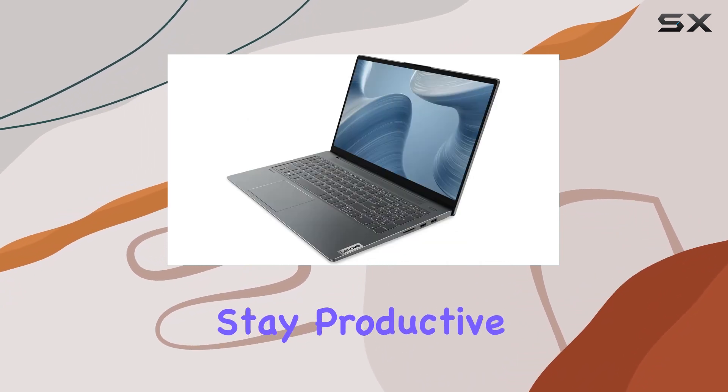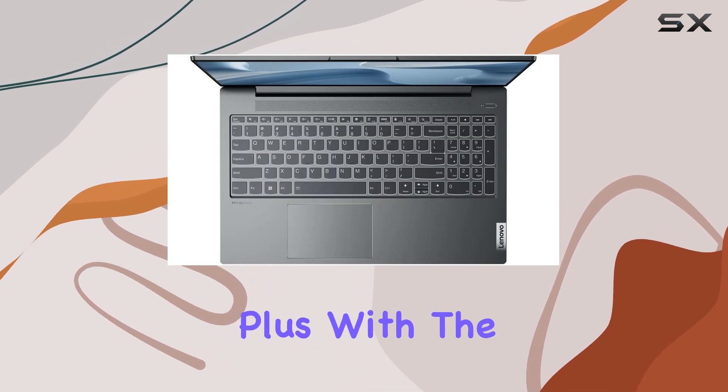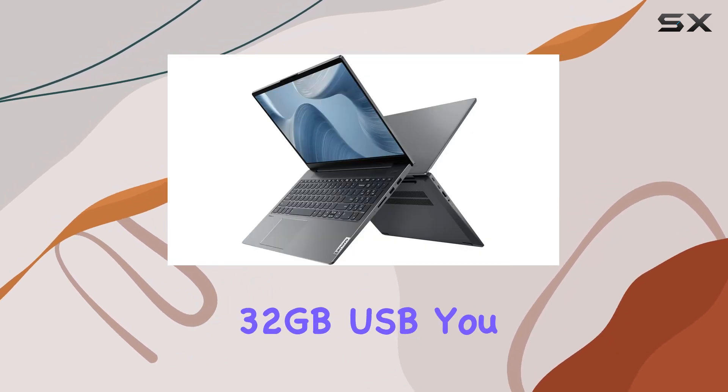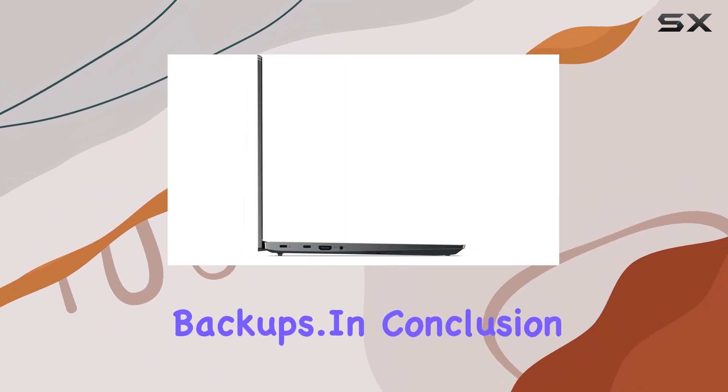Running on Windows 10 Pro, you get all the familiar features and functionality you need to stay productive, along with the added benefits of enhanced security and management tools. Plus, with an included 32-gigabyte USB drive, you have extra storage on hand for your files and backups.